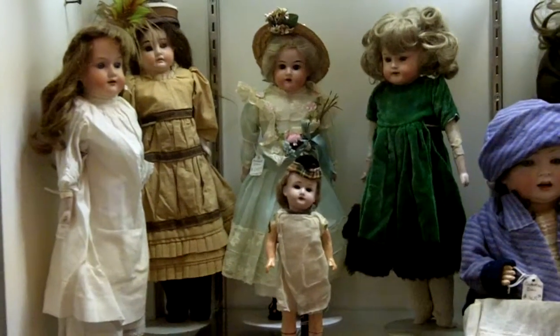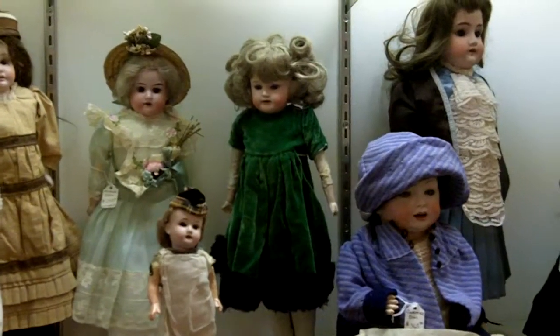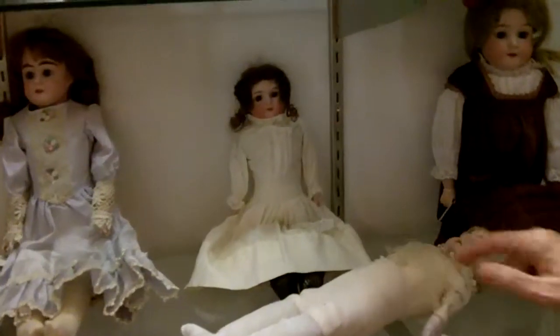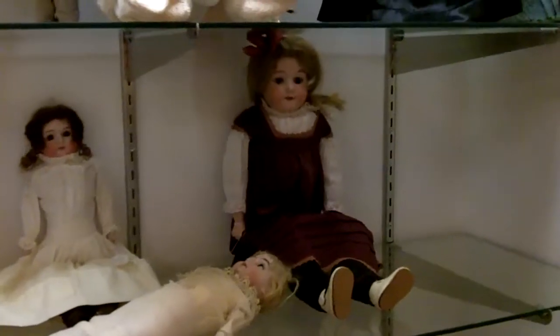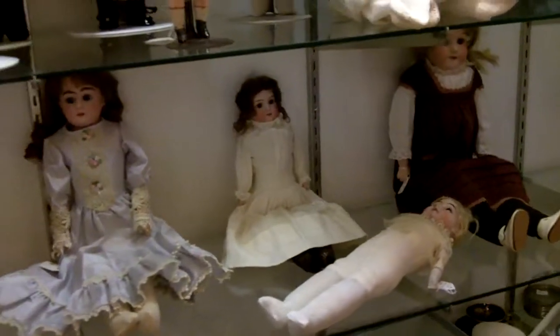A lot of them have names on the back. I saw Armand Marseille. I saw other names as well, and then down below we have more cute ones. Most of them, all of them are dressed except just one, and she happens to be sleeping right now. And they are just adorable.